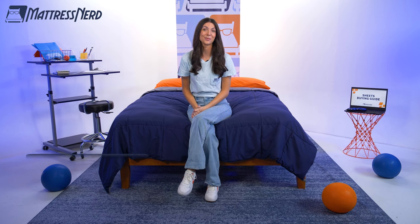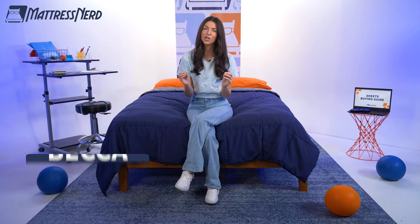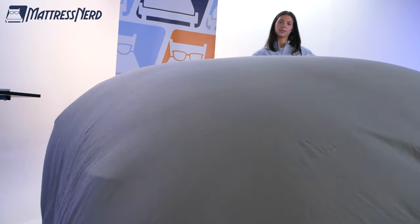Hey there. Welcome to Mattress Nerd. My name is Becca, and in today's video, we are talking all things sheets. We'll go over all the different types, discuss thread count, and how to choose the right set for your lifestyle.